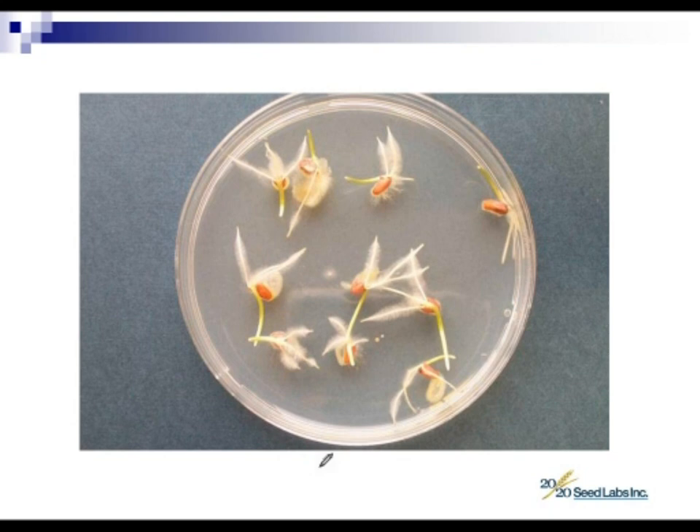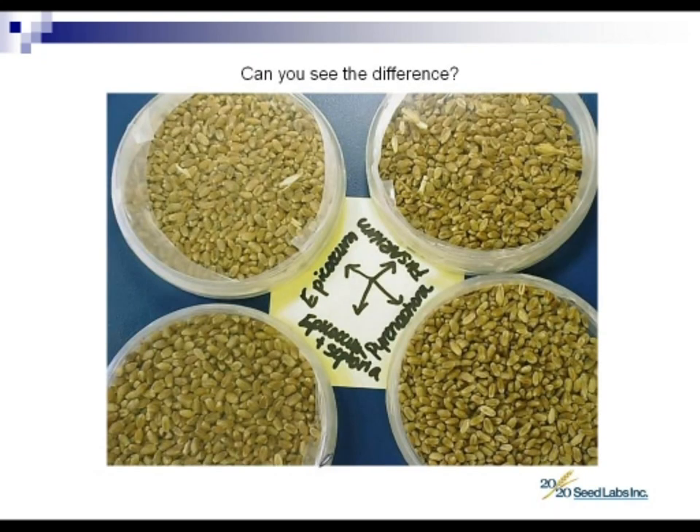Another frequently asked question: does pink colored seed automatically mean my seed is infected with fusarium? The quick answer is no. We actually have four different pathogens that are causing shrunken seed on these dishes — Pyrenophora, Fusarium, Epicoccum, and Septoria. So when we have pink seed, it doesn't automatically mean fusarium is present. What we would suggest to ensure you find out whether it's there or not is to have it tested with either the plate test or the DNA test.